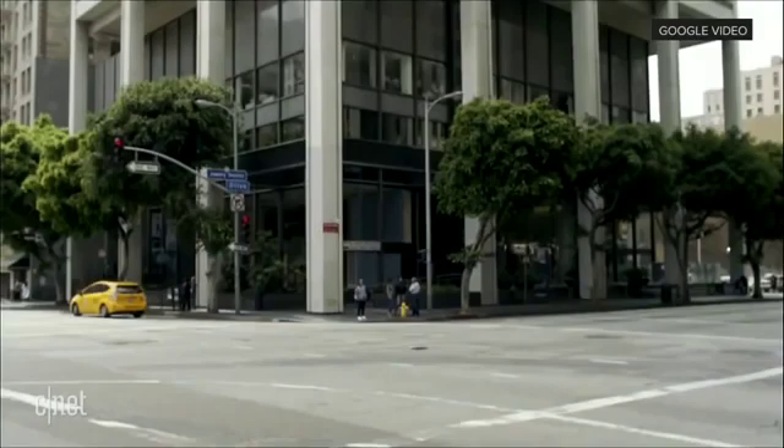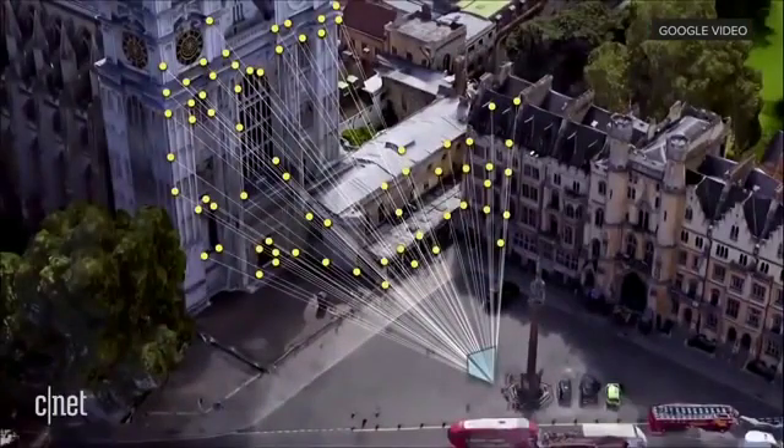Enabling these kinds of experiences, though, GPS alone doesn't cut it. So that's why we've been working on what we call VPS — Visual Positioning System — that can estimate precise positioning and orientation.